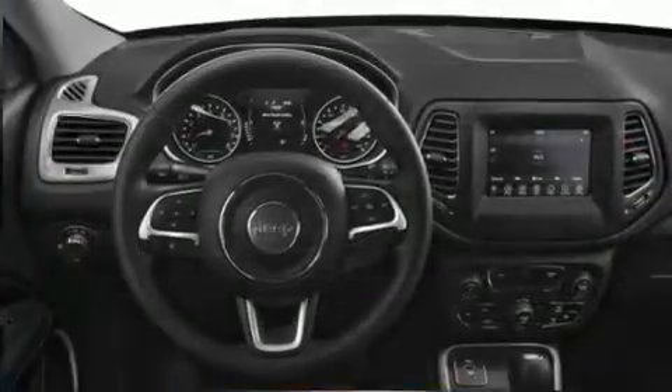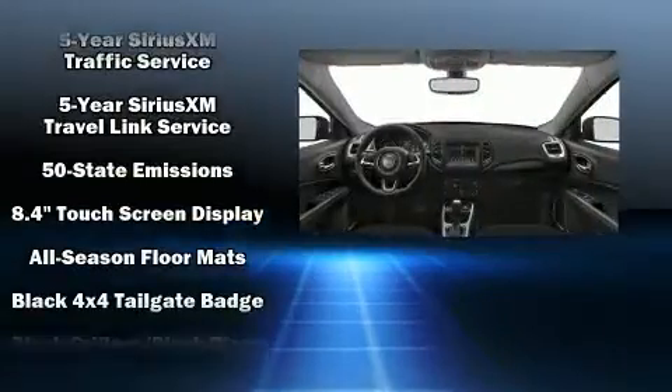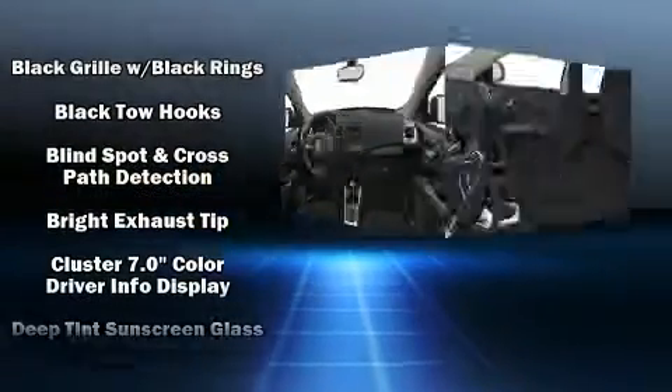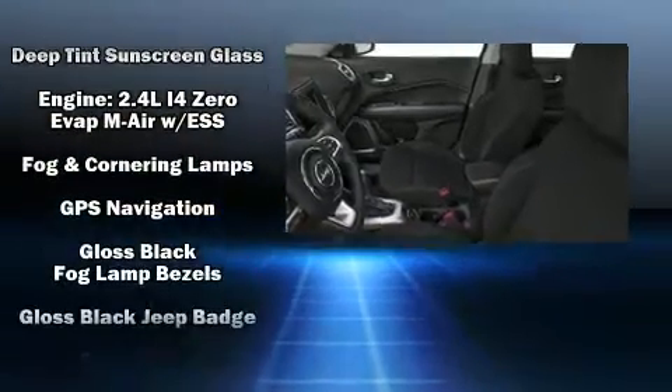All of the premium features expected of a Jeep are offered, including a trip computer, heated seats, front dual-zone air conditioning, skid plates, remote keyless entry, rear wipers, and voice-activated navigation.